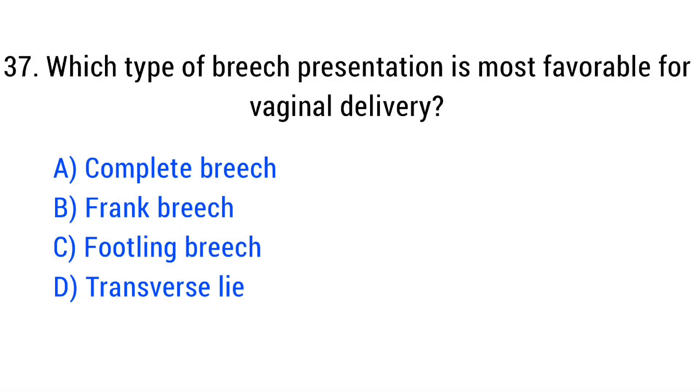Question number 37. Which type of breech presentation is most favorable for vaginal delivery? The right answer is Option D: Frank breech.